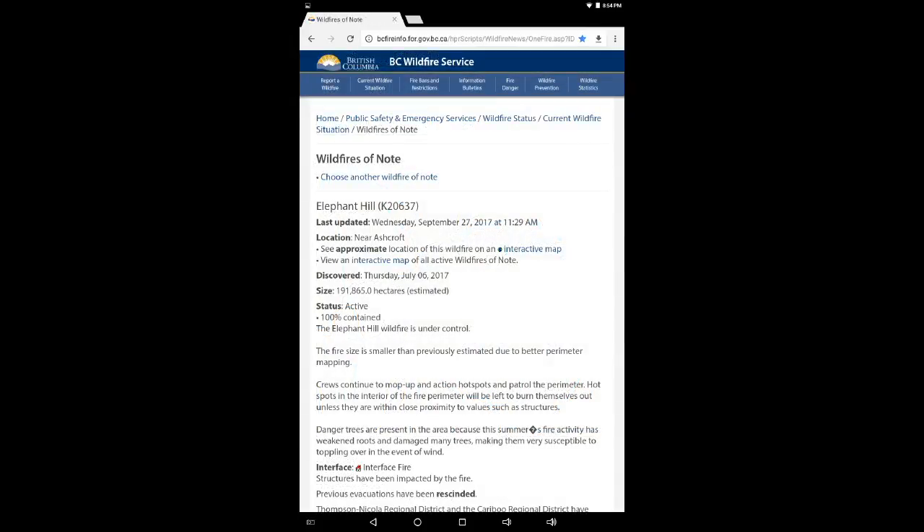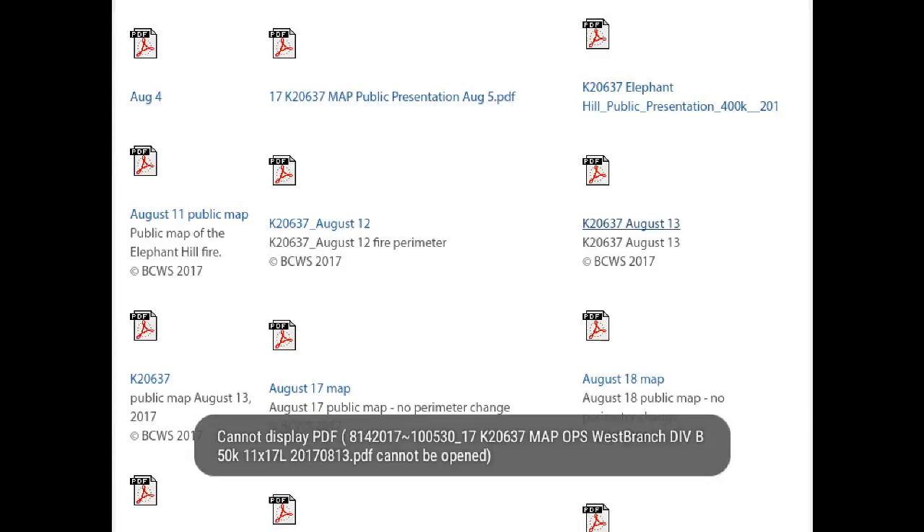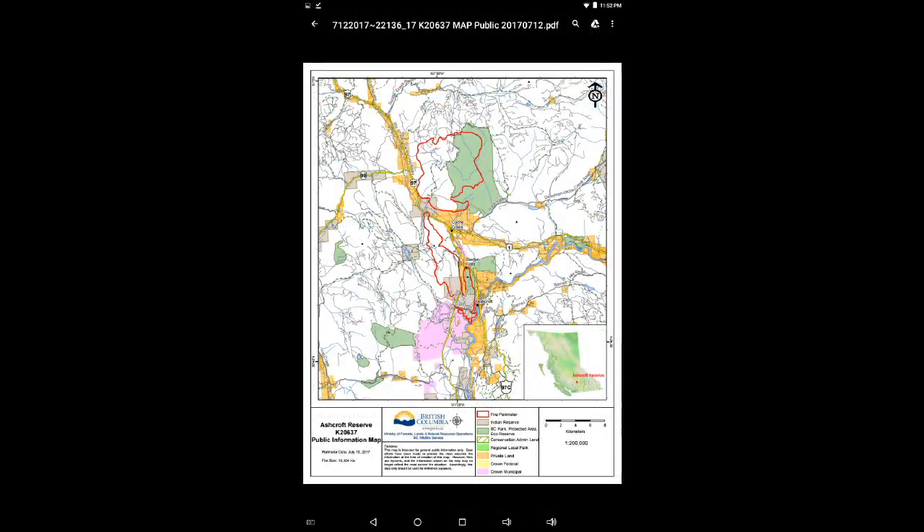Now let's take a look at the BC Wildfire perimeter mapping, and we will play this forward from the date they began posting fire perimeters on July 10th, all the way through to September 10th, where their most recent perimeter map is available. The link to all these will be below. There is one PDF image file that didn't open — that was from August 14th — and we'll just skip over that one. I'll call out the dates as we go through.